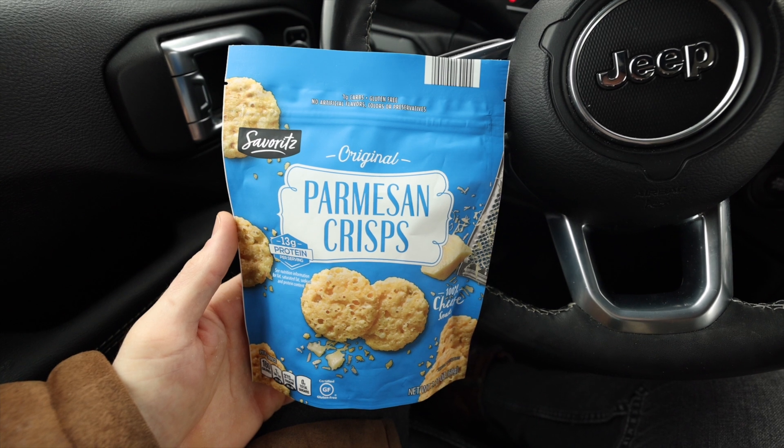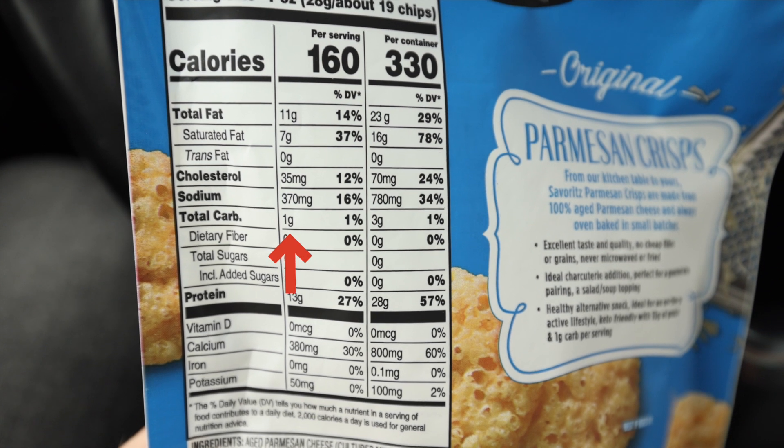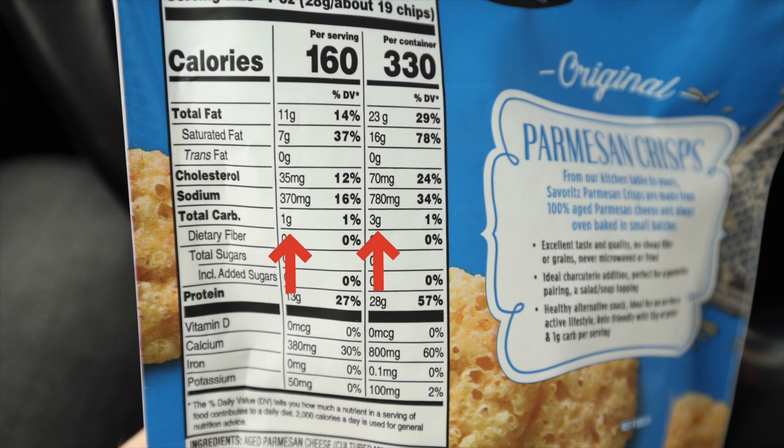Another great crunchy keto snack option at Aldi are the Savoritz Parm Crisps. These work great as a cracker substitute — you can dip them in pretty much anything, and they also make a great breading for things, just like pork rinds do. As far as the carb count goes, they have one gram of carbs per serving or three grams per bag. Aldi has a great price on these at $2.49 for this bag — Parm Crisps can definitely be pricey elsewhere.